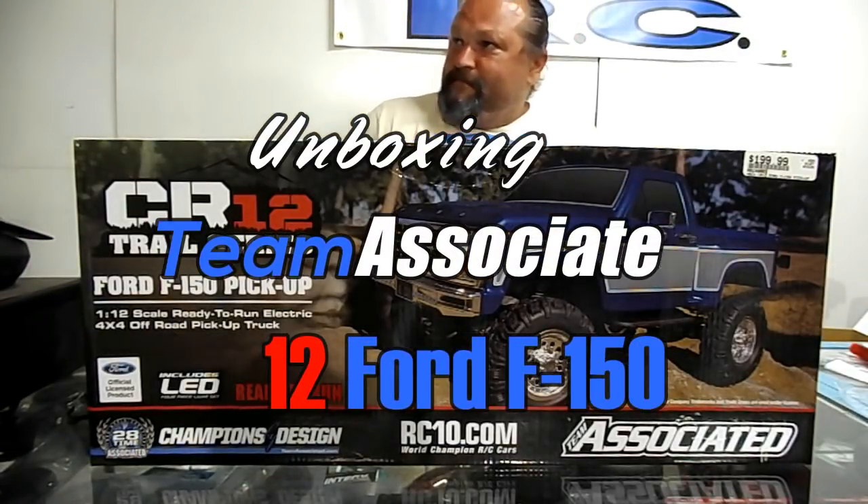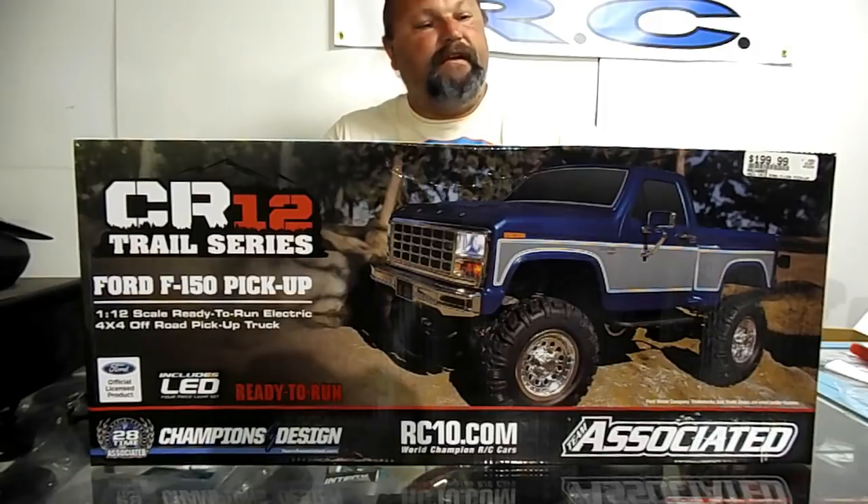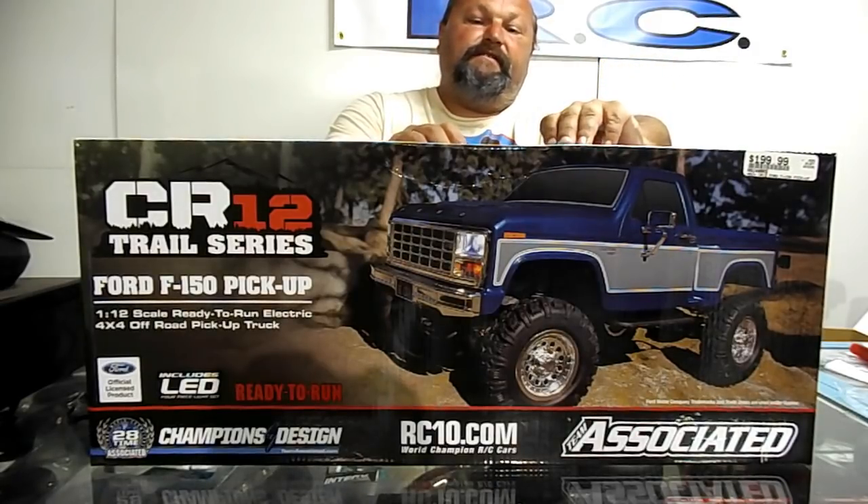Hey guys and gals, welcome back to BNCRC for another unboxing — another round of irresponsible spending. Seems like I've gone crawler crazy this week, or the last couple of weeks. I figured I'd give Team Associated's take on the crawler game a try. I got to check this out in the hobby shop.